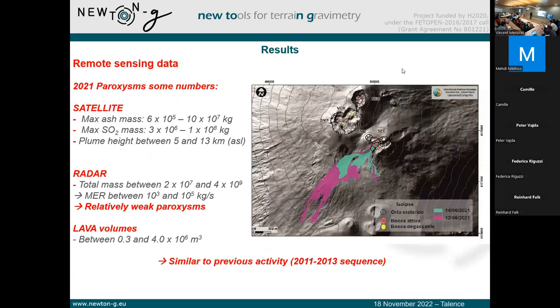Without going into too much detail on the estimates obtained with the remote sensing systems, what is important is that from both a satellite and radar point of view, we obtain values of mass of tephra and gas that are coherent with previous activity and mostly related to weak paroxysmal activity. Another interesting data we have used is the lava volume, because the gravity changes at Etna are due to mass changes below the volcano, and those mass changes not only consider the ash emitted during the paroxysm but also the lava. So we need to consider the full aspect of what is emitted during the eruption.